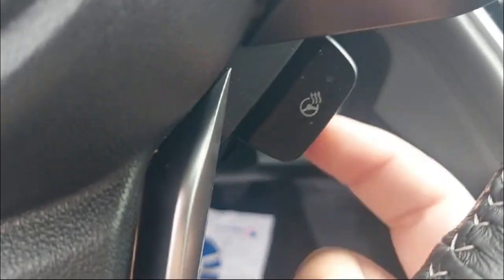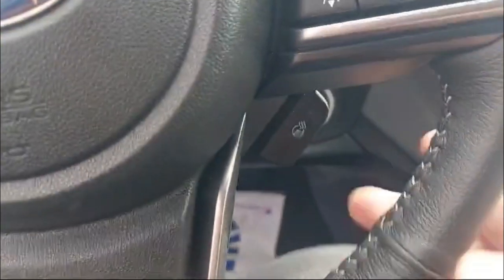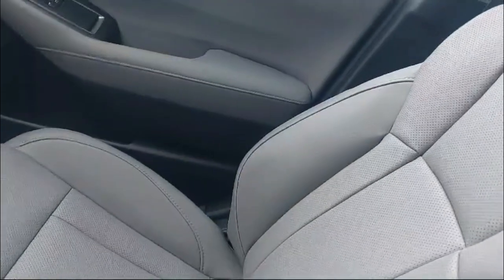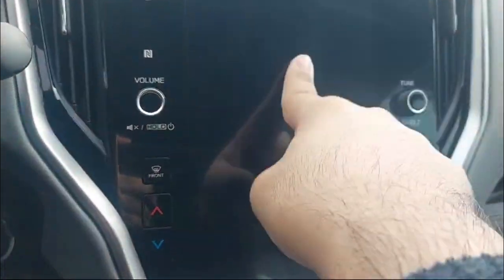I just noticed this — it has a heated steering wheel, and the button is right down here. Since it has a heated steering wheel, these front cloth perforated seats are also going to have heated seats, and the controls for those will be in the touchscreen.